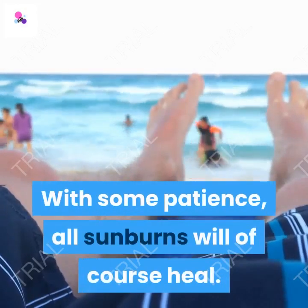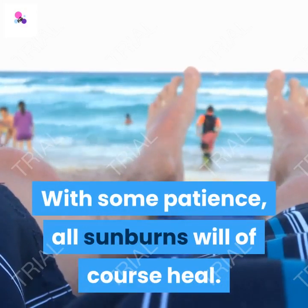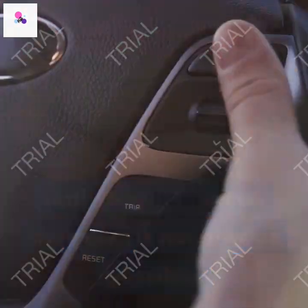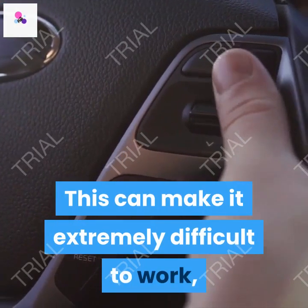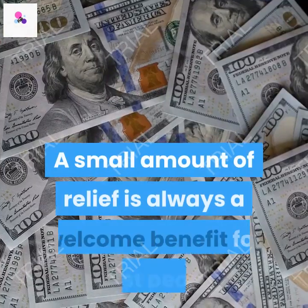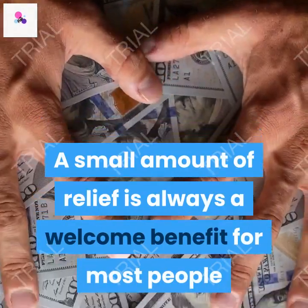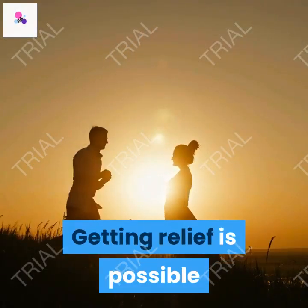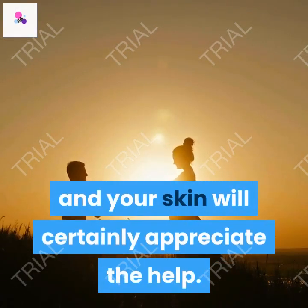With some patience, all sunburns will of course heal. Trying to wait until they heal all on their own is not always possible, and this can make it extremely difficult to work, get the rest you need and also function. A small amount of relief is always a welcome benefit for most people and should never be discounted. Getting relief is possible and your skin will certainly appreciate the help.